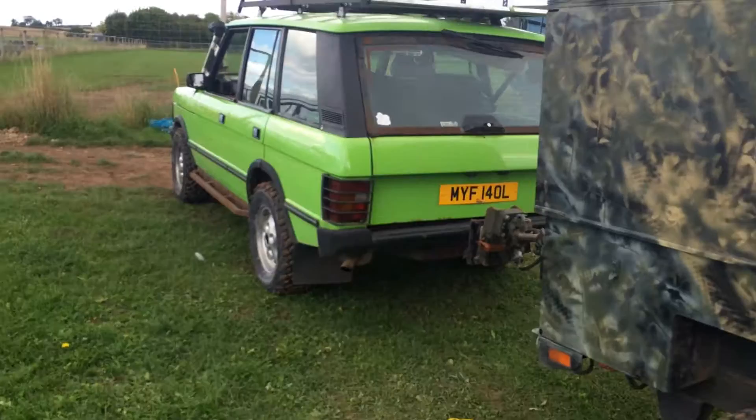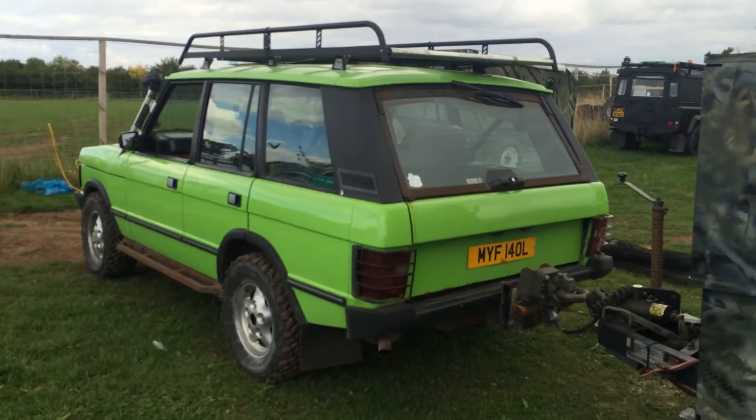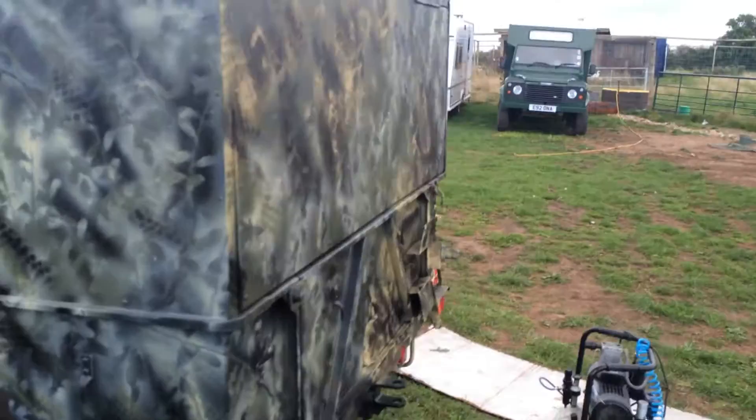I keep persuading him to try and do this one but he insists that he's going to take it to a quarry and smash it up and put a roll cage on and have his challenge truck again. So yeah, there's an update for today.